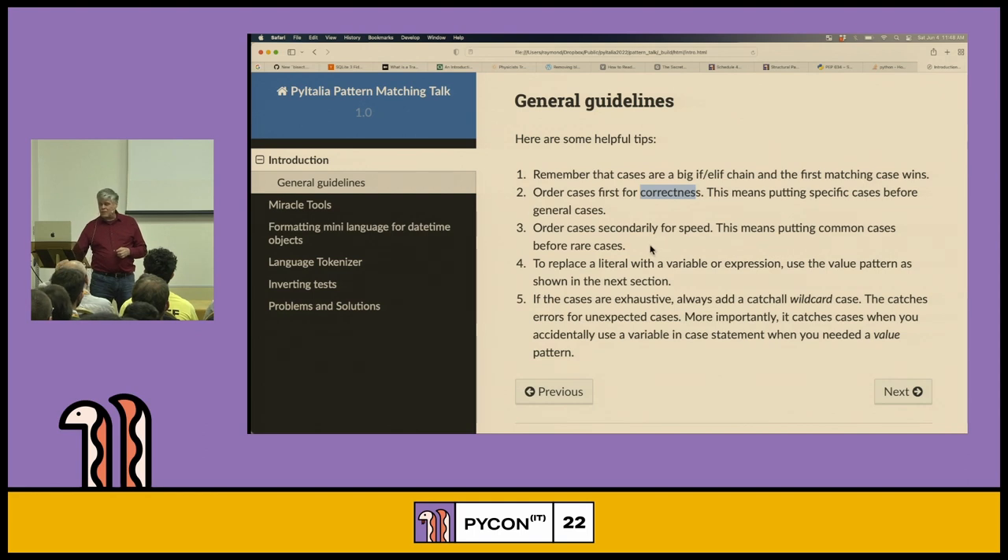Once you've ordered for correctness, the next thing to order for is speed. Because this is an if-else-if chain, if you have 100 cases and an important case is at the bottom, every single time you match it's going to have to work its way down. This surprises people who come from compiled languages where case statements can vector directly to the matching case. Ours goes one at a time, so put your common cases toward the top.